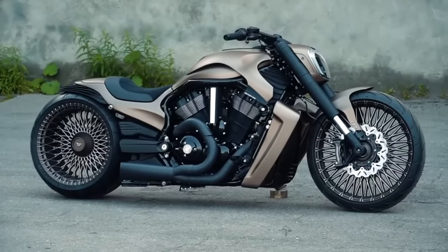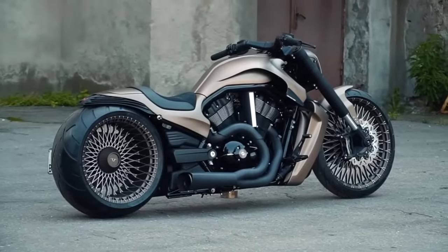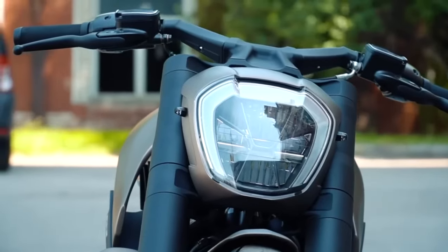It also features a meticulously crafted fuel tank. The Giotto 5 is a 2020 creation that reflects Box 39's dedication to elevating the artistry of motorcycles.